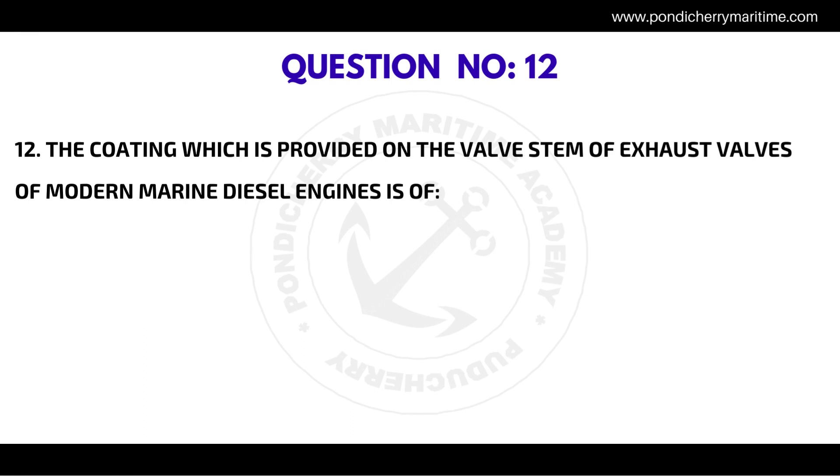Question number twelve: the coating which is provided on the valve stem of exhaust valves of modern marine diesel engines is a — the correct answer is Stellite.